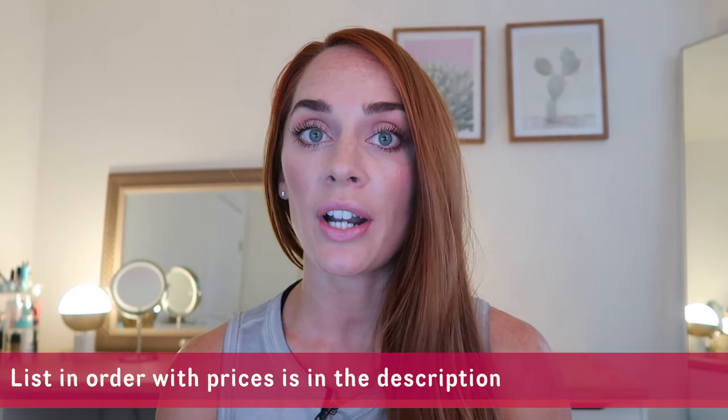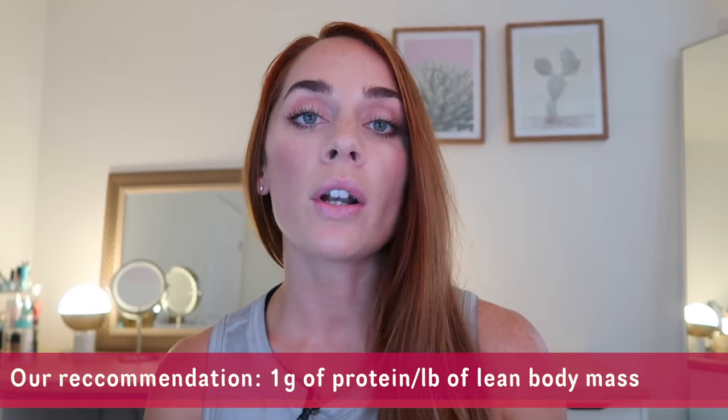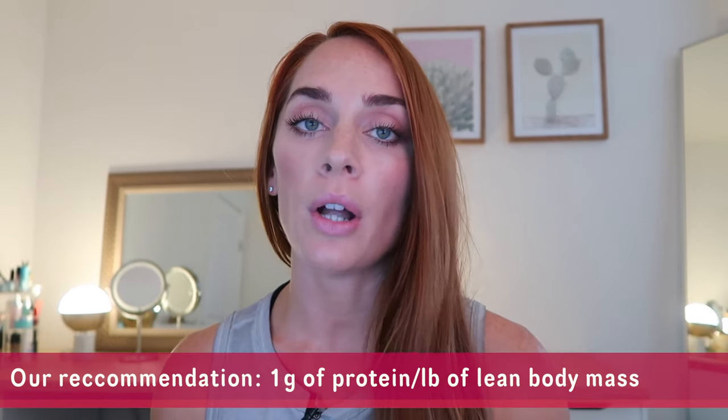We're going to start the first section with a protein prices chart. A couple of notes: we'll be sorting these from lowest price to highest price. We'll also have vegan and vegetarian options noted with an icon. Prices are listed by 30 grams of protein, which should give you a good idea of what one serving of each ingredient will cost. Of course, you might need more or less than 30 grams per meal. We usually recommend one gram of protein per pound of lean body mass — not total body mass, but lean body mass.